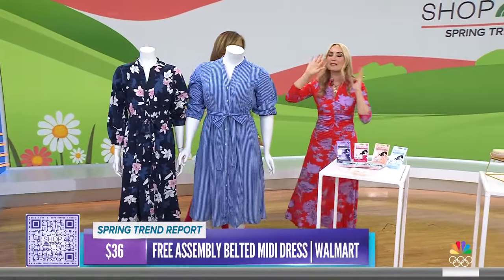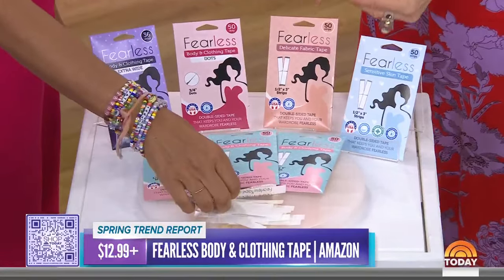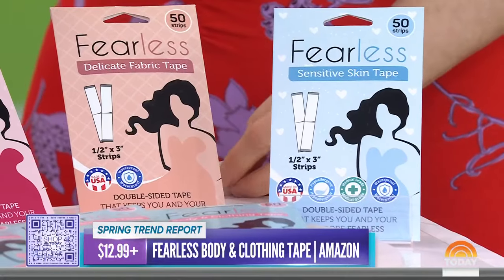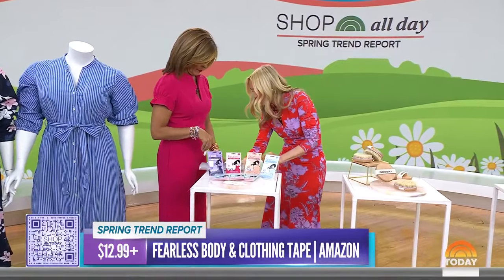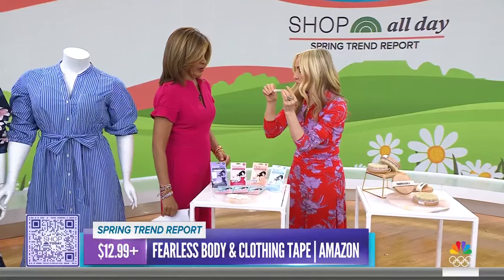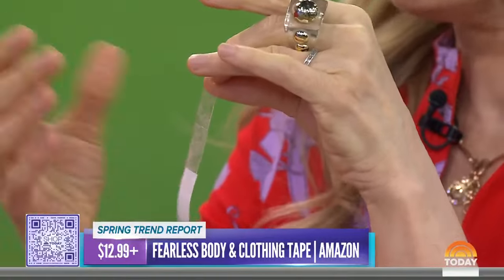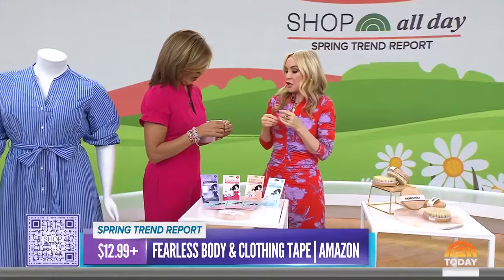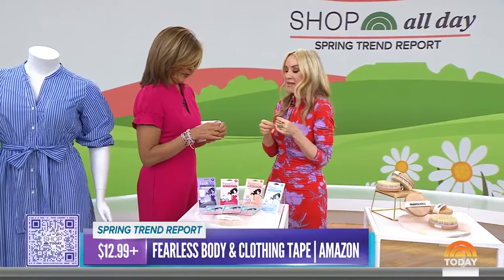Something you always carry in your bag — fashion tape. This is part of my secret weapons pro kit. It's a clear, flexible, double-sided tape, and you use it to avoid fashion emergencies or wardrobe malfunctions. If this little v-neck was opening up, just add a little fashion tape right there and stick it. They even use it on set here.